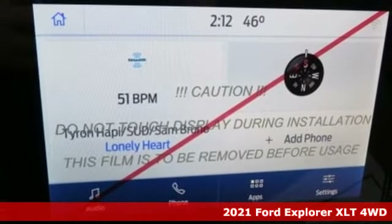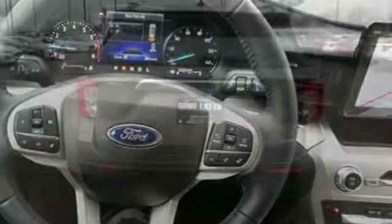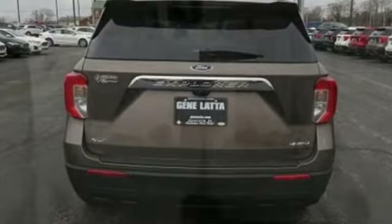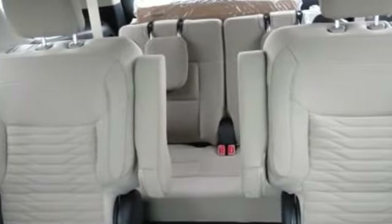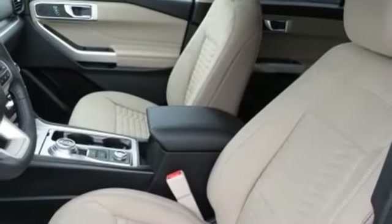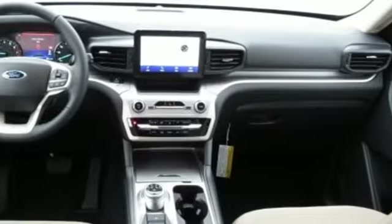Features include intercooled turbo inline four-cylinder engine, dual-zone climate control, streaming audio, rear parking sensors, voice-activated climate controls, Wi-Fi hotspot, AM-FM satellite radio, active grille shutters, wireless phone connectivity, and LED low and high-beam headlights.